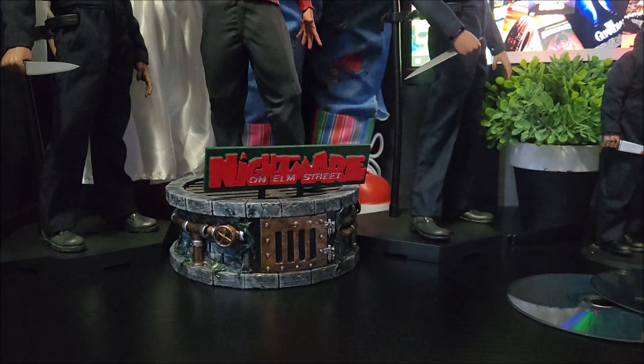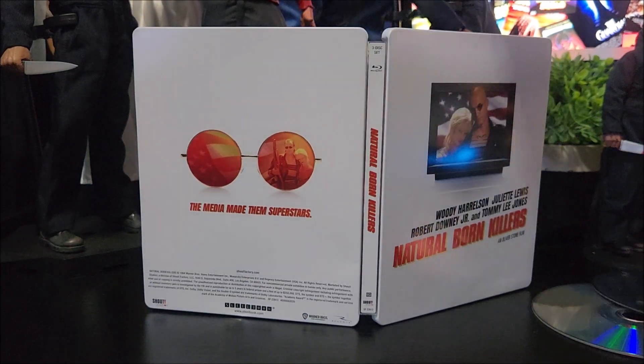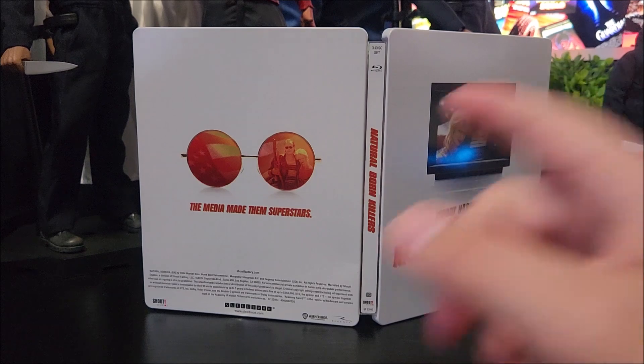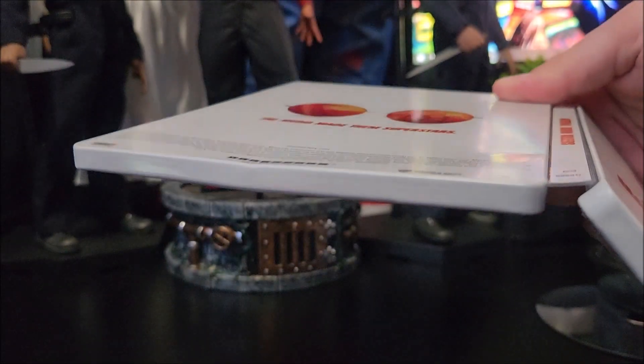If you haven't seen this movie, I say watch it at least once. Other than the dents — you can probably see it better right there — not a bad pickup from Best Buy.